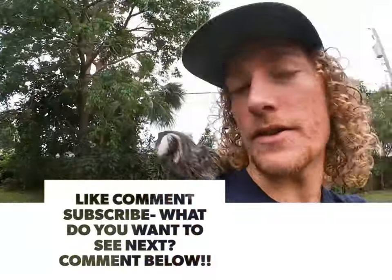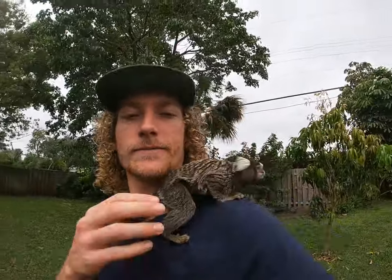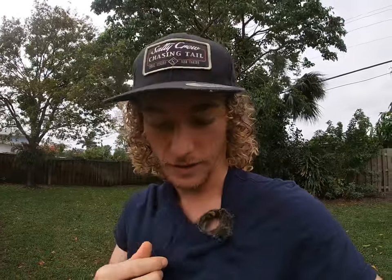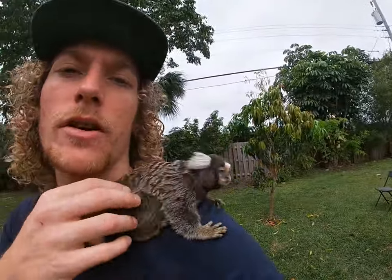Hey guys, it's Cayman and Zero here. So you think you want a monkey. This is Zero. I've had him since Christmas — it's April. He's a great pet. He never really gives me any issues. He's very easy. He's very smart.